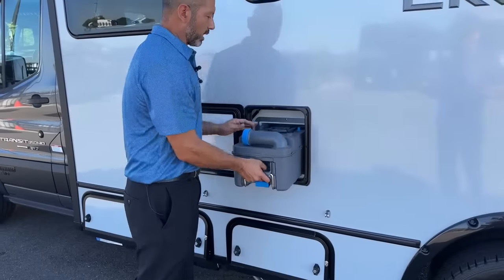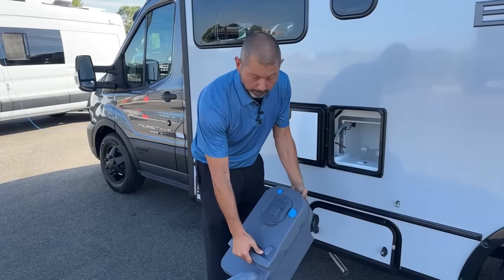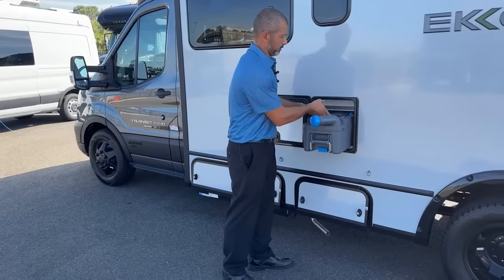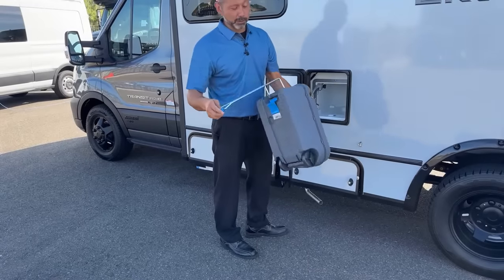Here's the 5-gallon cassette — this is your black tank. Really easy to use: open the lid, put it in the sewer drain, and push the vent button. It also has a nice little carrying handle with some wheels.